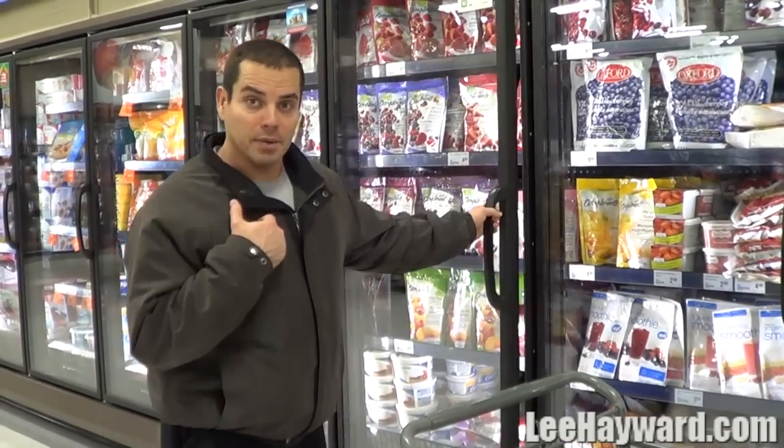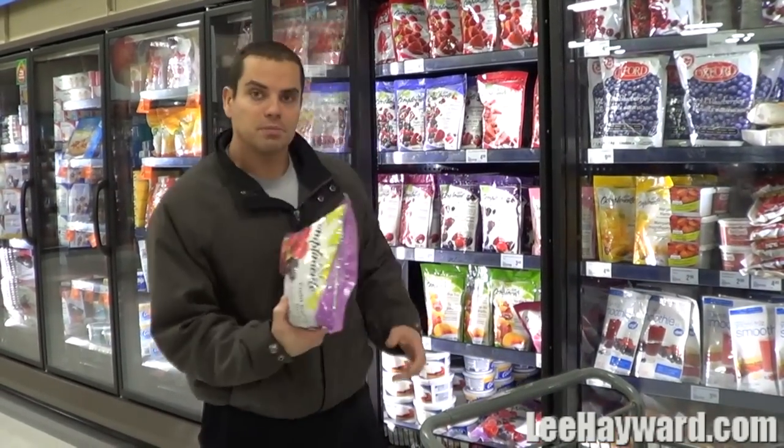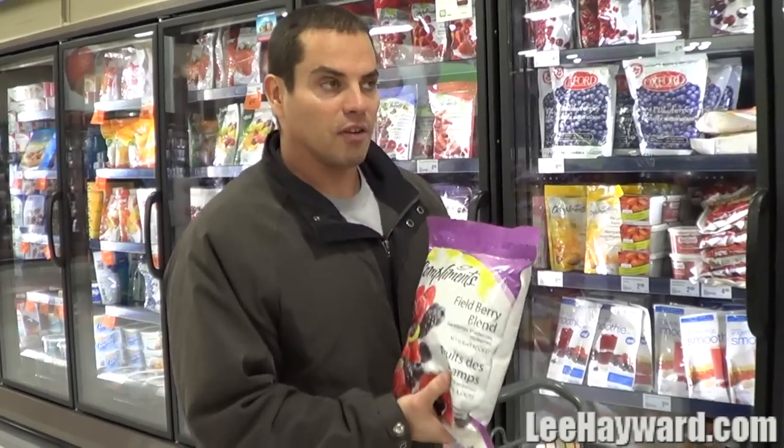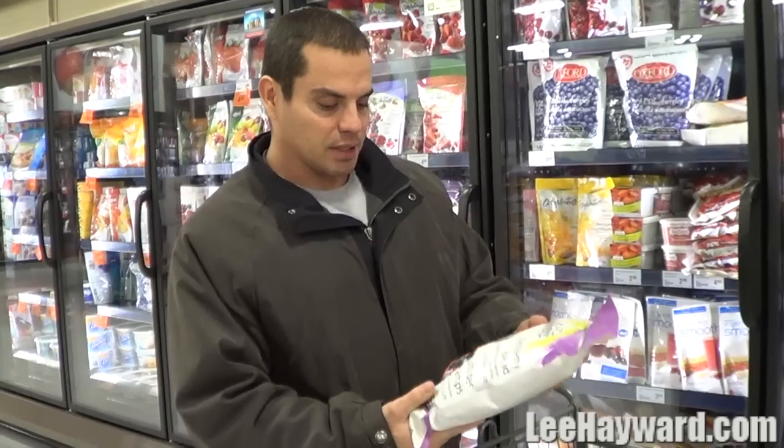One of the treats that I like to have myself is frozen berries. I get big bags of mixed frozen berries — this has blueberries, blackberries, and raspberries. What I'll do is take a bowl of frozen berries and just sit them on the counter for about five to ten minutes so they start to thaw a little bit, so they're semi-frozen.